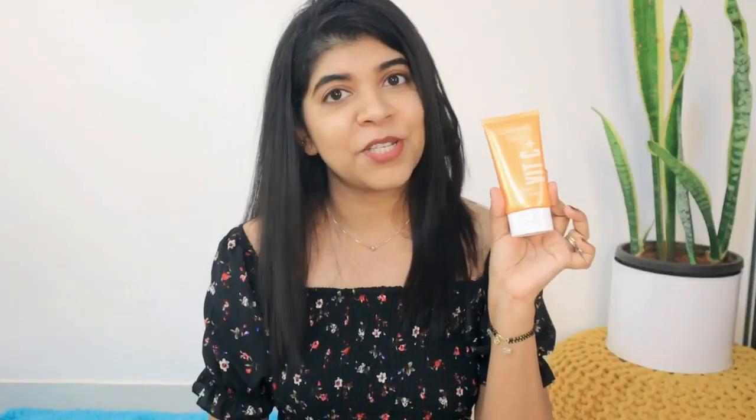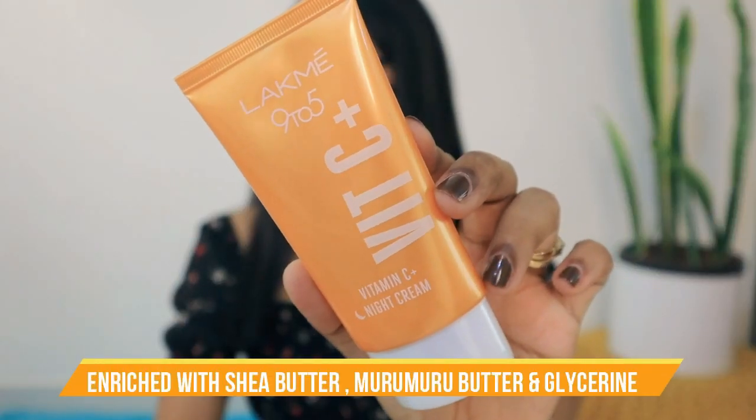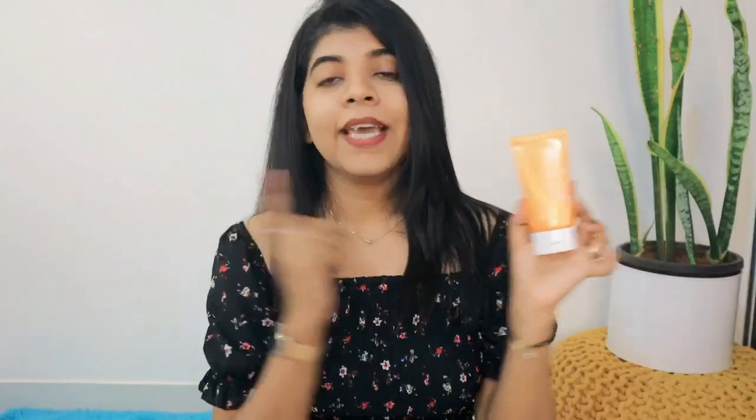The next product is the Lakme 9-5 Vitamin C Night Cream. It has Shea Butter, Murumuru Butter, and Glycerin. It moisturizes and hydrates the skin and is perfect for overnight care. It makes skin soft and supple, brightens it, and stimulates collagen production.